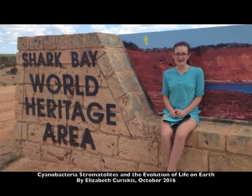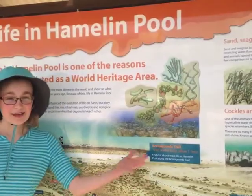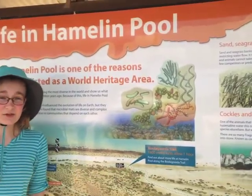Yes, our very existence is owed to these industrious little guys. Here we are at Hamlin Pool. Let's go down and have a look.